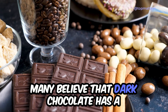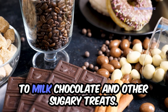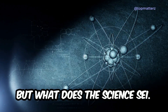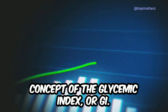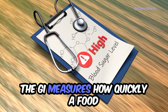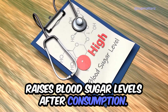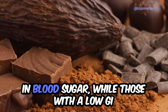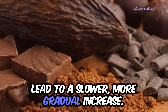Many believe that dark chocolate has a lower impact on blood sugar levels compared to milk chocolate and other sugary treats. But what does the science say? To understand this, let's start with the concept of the glycemic index, or GI. The GI measures how quickly a food raises blood sugar levels after consumption. Foods with a high GI cause a rapid spike in blood sugar, while those with a low GI lead to a slower, more gradual increase.